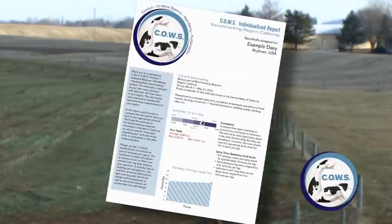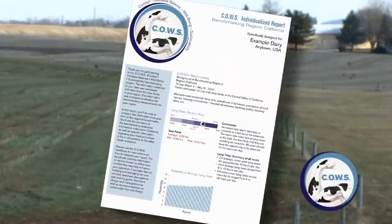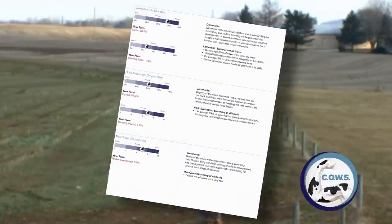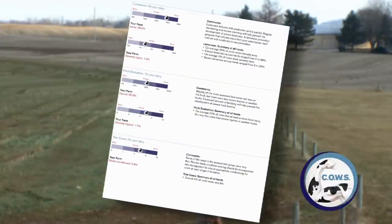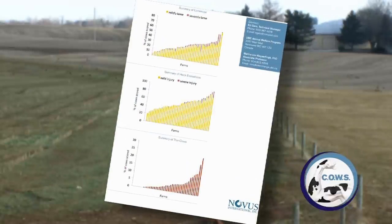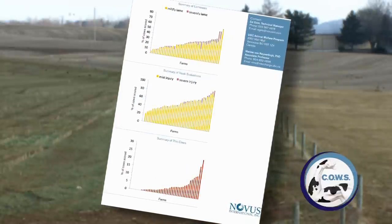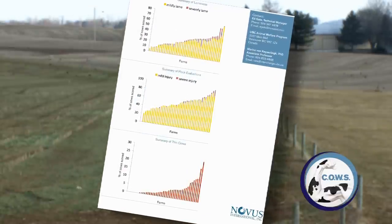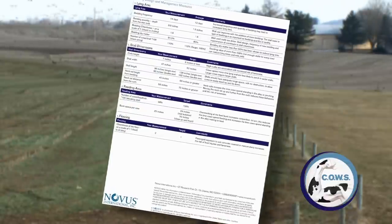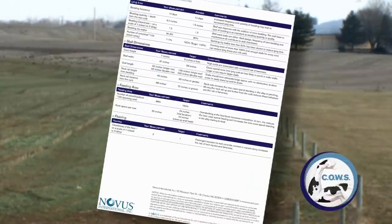If the cows are comfortable, there's a direct correlation to how well those dairies are performing. Once evaluations are done, one of the nice things developed is a very professional report that provides feedback from the accumulated information. That data is placed on a scale against a benchmarking database, which is key because producers want to know how they sit against dairies nationally as well as within their region.